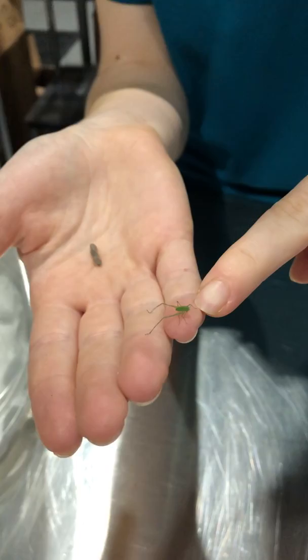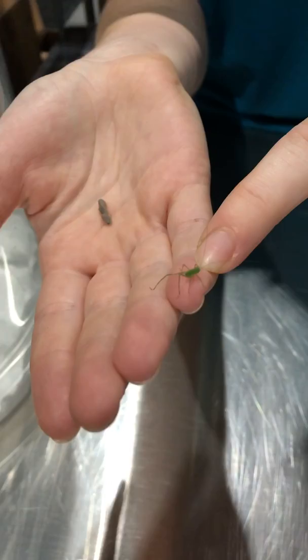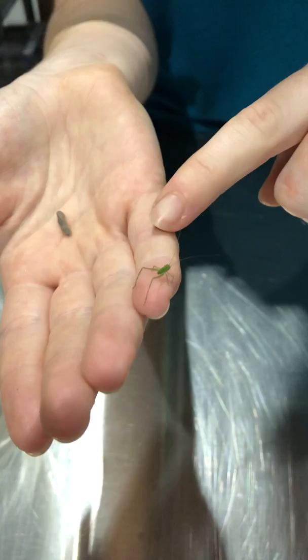And then once the eggs hatch out, they turn into these itty bitty versions of their adult self, because they go through incomplete metamorphosis. So as a nymph, they look very similar to the adult, except you can see they're missing their wings.